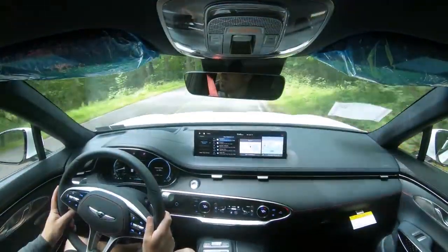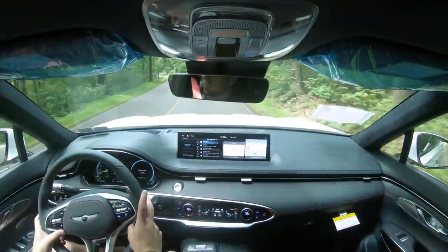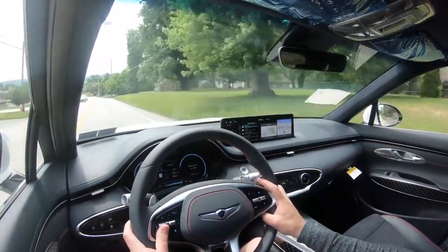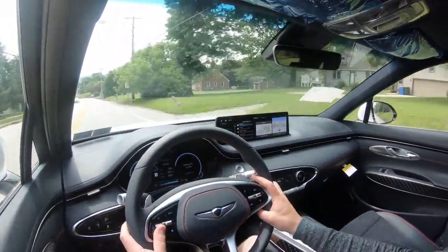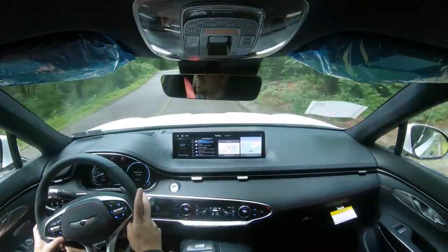With the Sport Prestige trim that we have here today, you also get an electronic limited-slip differential, which sends torque to the rear wheel with the most traction. This provides not only better acceleration but better handling through turns as well — definitely a big performance feature for this small SUV.